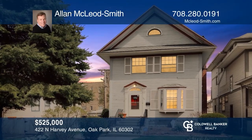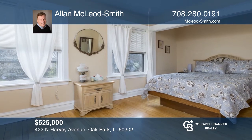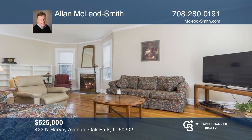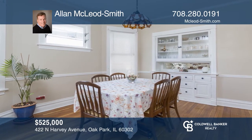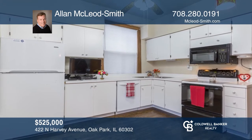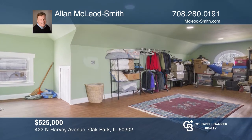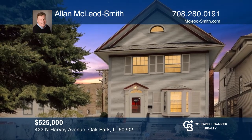Come see this wonderful home and rare opportunity located in beautiful and historic Oak Park with highly sought-after Oak Park School Districts. You'll love the four bedrooms, two bathrooms, the living room with fireplace, built-in bookshelves, the large dining room, and much more. There are two rooms in the attic that could be converted into a master bedroom suite. See this beautiful home yourself by scheduling a tour with Alan McCloid-Smith.